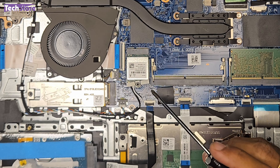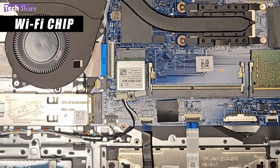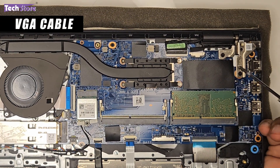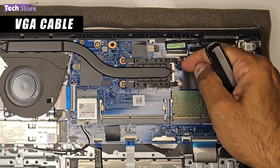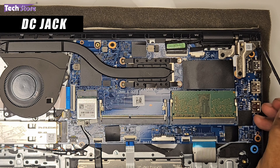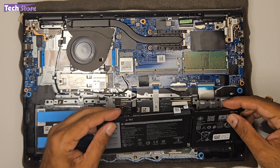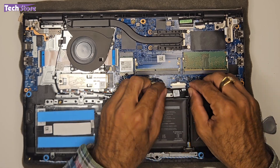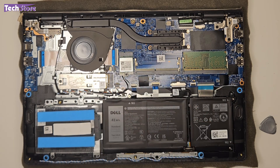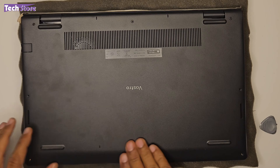The Wi-Fi chip is secured by one screw, with two antenna cables attached. The VGA/display cable connects to the screen — if you have display issues, try reseating this cable. The DC jack is also accessible here if it needs replacement. To reassemble, reconnect the battery connector, press the base cover back on from all sides, and reinstall all screws.